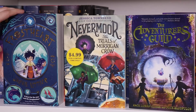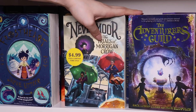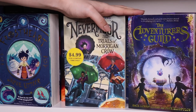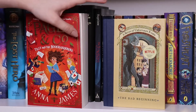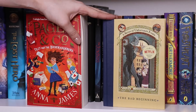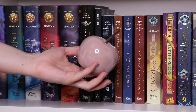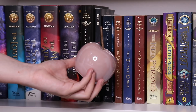Next I have Frostheart by Jamie Littler, which has some beautiful illustrations. Then Nevermoor: The Trials of Morrigan Crow by Jessica Townsend. The Adventurer's Guild by Zack Loran Clark and Nick Eliopulos, which I bought because people have said it's very comparable to Percy Jackson in regards to quest, powers, and magic. And the last two books on my middle grade shelf are Pages & Co: Tilly and the Book Wanderers by Anna James, and The Bad Beginning by Lemony Snicket — the first in A Series of Unfortunate Events, which I actually never read as a kid, so this will be my first time. It also has deckled edges. The only decorative piece is a little apple at the end of the shelf.